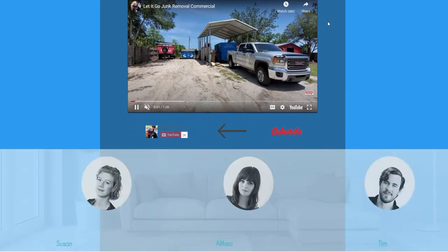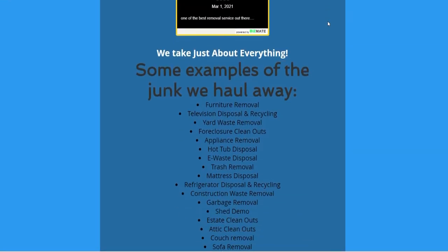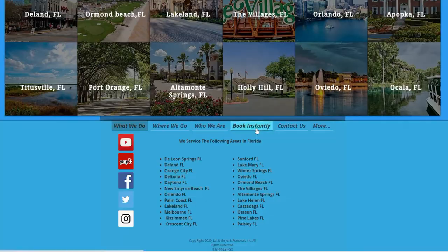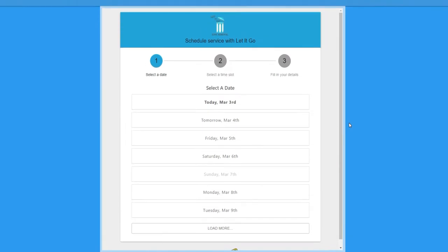First and most importantly, I believe that the online booking is literally the best part of Workiz. It can help your business grow and get you more online bookings without you answering the phone or manually entering them. They will send you a text message letting you know you received an online booking, an email as well, and it will also appear in your Workiz app.